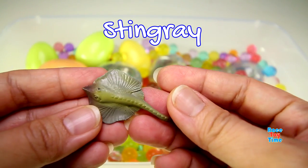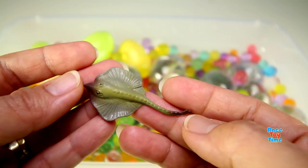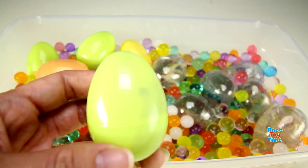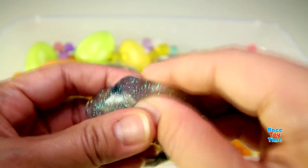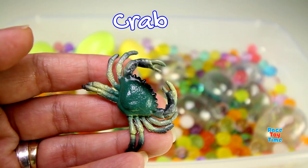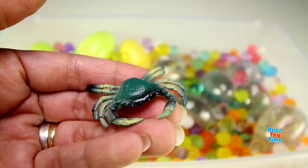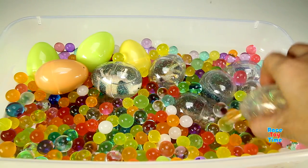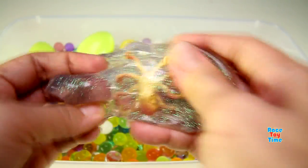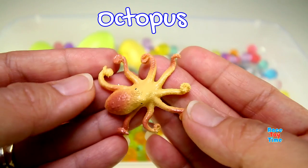We have a stingray. This is a crab. This is an octopus.